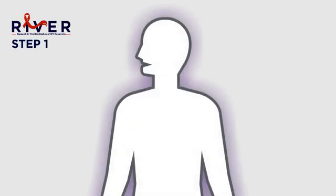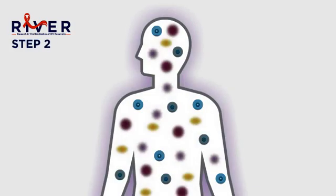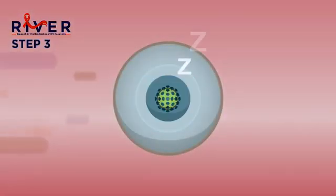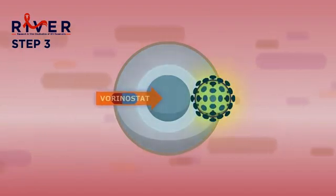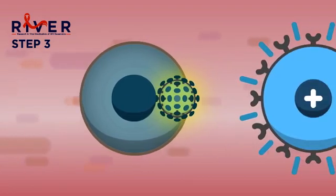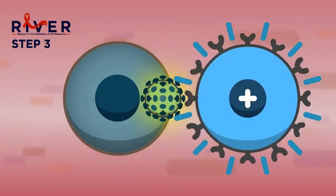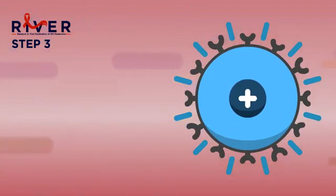There are three steps in the RIVER study. Step one: participants will be started on ART soon after diagnosis of HIV. Once ART has reduced the levels of HIV to an undetectable level, two vaccines will be given — this is step two. The vaccines train the immune system to recognise and kill the newly active cells. In step three, a drug called vorinostat will be used as a kick to wake up the sleeping virus inside infected reservoir cells. The awakened cell now becomes visible to the newly trained immune cells, which can then attack and remove the awakened reservoir cells, so reducing their number. This is the kill part of kick and kill.